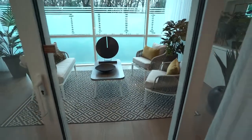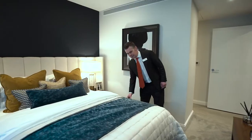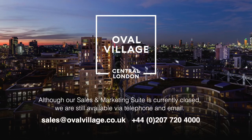We have a virtual tour of our show apartment available on our website, or we could happily send you a link via email if you prefer. If you have any questions, please do feel free to contact us at the Oval Sales and Marketing Suite.